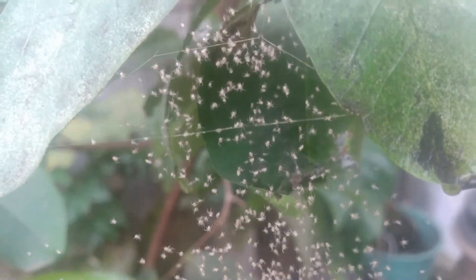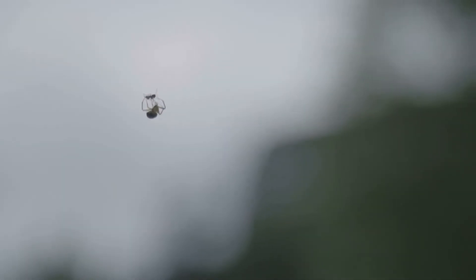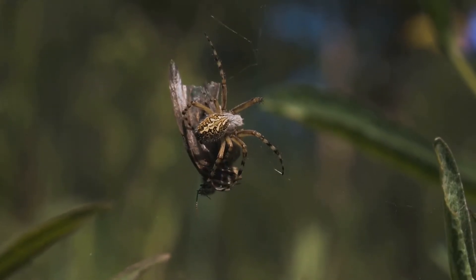Spiderlings are very, very small at first, but they are hungry little creatures. They eat tiny insects and they grow. Soon, they get bigger and bigger.